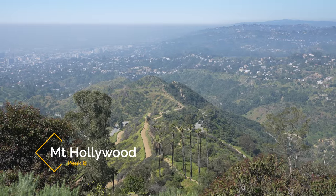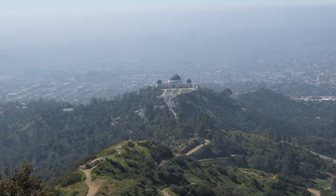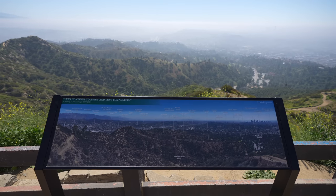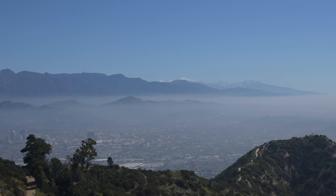Mount Hollywood is a personal favorite of mine as the views from up here are some of the best that you can get in all of Los Angeles. You can see the Hollywood sign, the observatory, downtown LA, and even out to the ocean if it's clear. I especially love hiking up here for sunset.